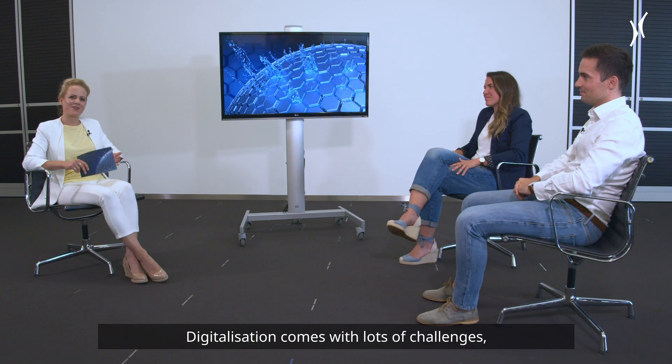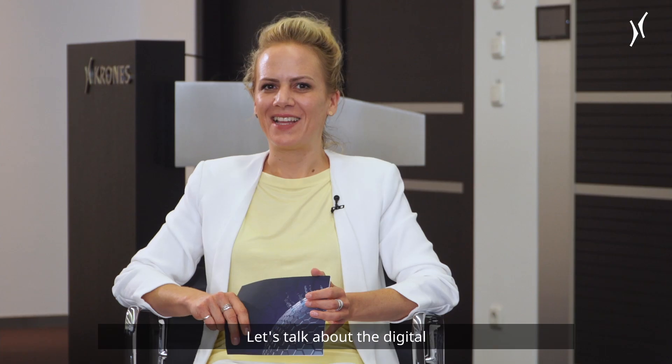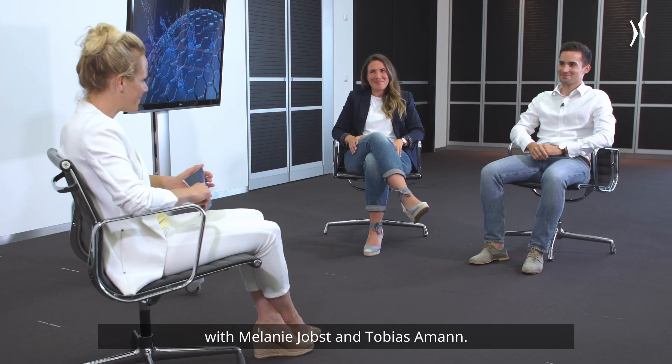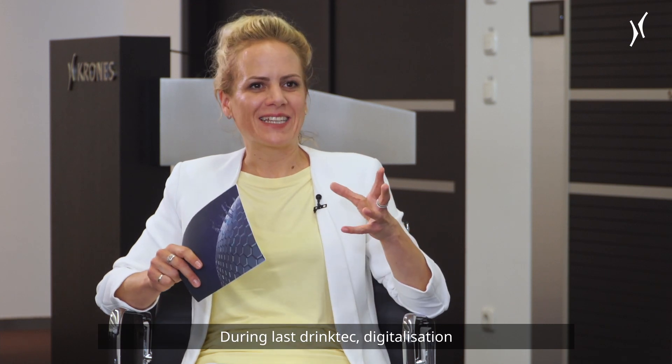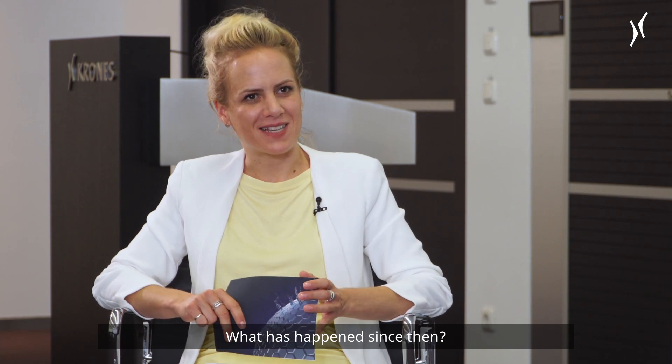Digitalization comes with lots of challenges but also offers endless possibilities. Let's talk about the digital solution portfolio here at Krones with Melanie Jobst and Tobias Aman. During last Drinktec, digitalization was one of the main leading topics — what has happened since then?